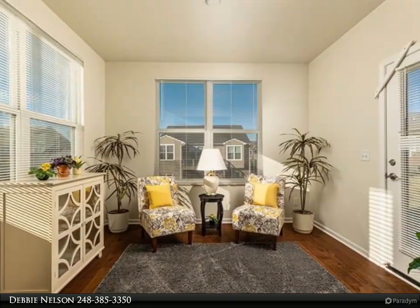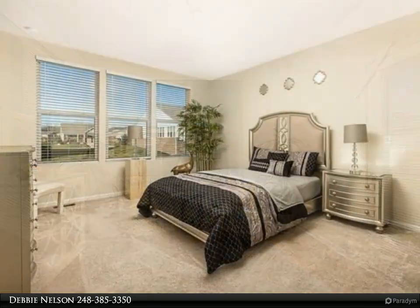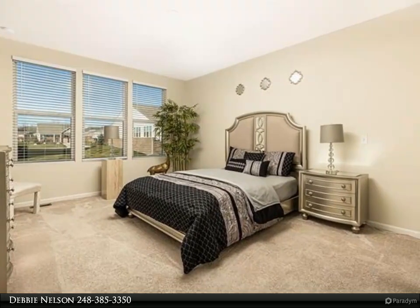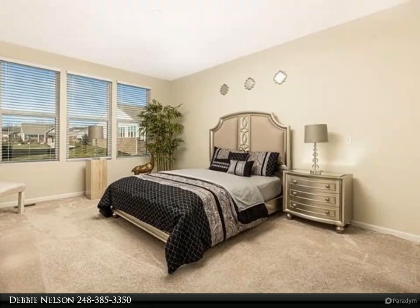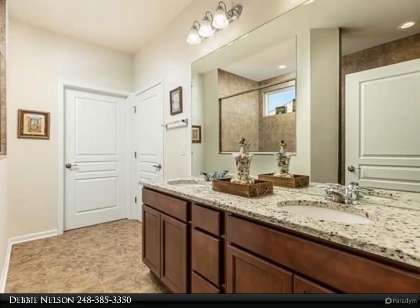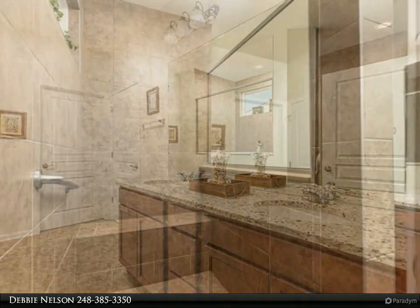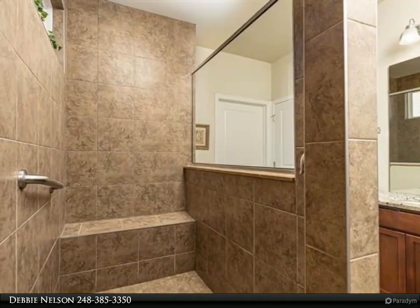DelWeb offers an amazing 15,000 square foot clubhouse with plenty of things to do for your enjoyment including community activities, indoor pool, 8 person hot tub, exterior pool, tennis, fitness, pickleball, lending library, media stations with internet, bocce ball, fitness center and nature trails for those walkers.